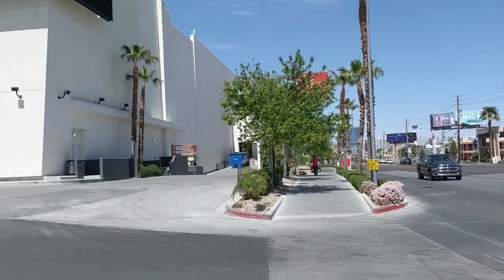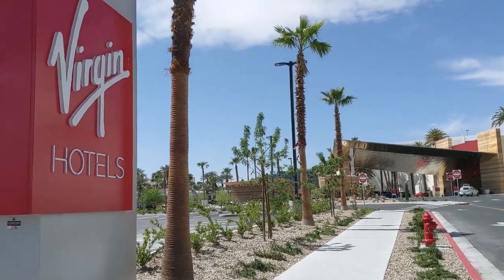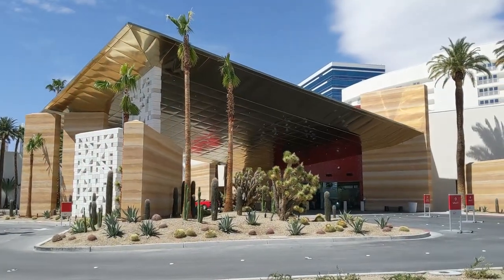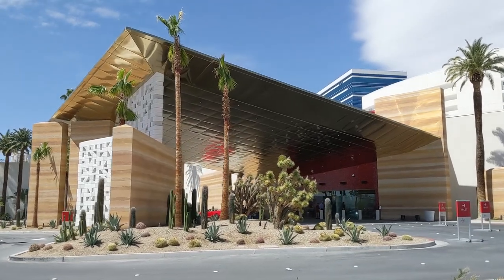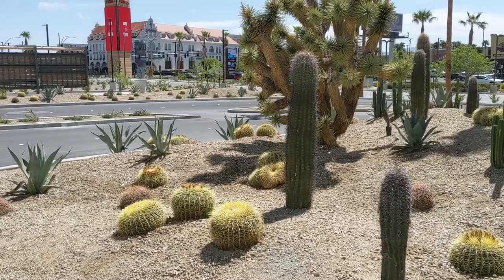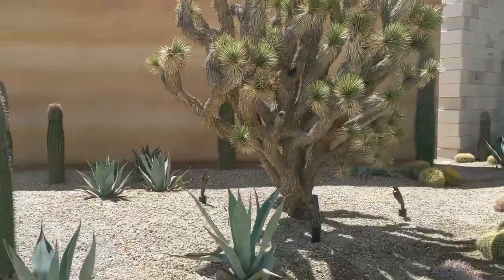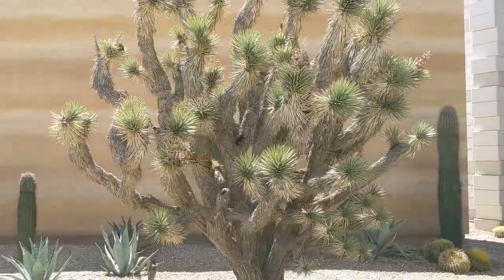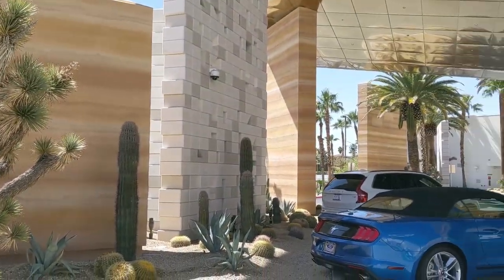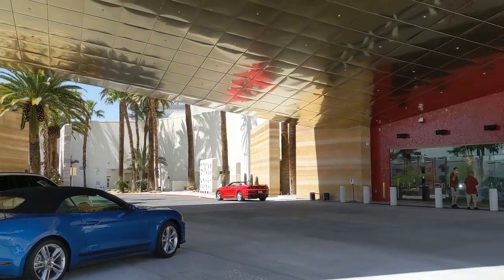Today, let's go check out the grand opening of the new Virgin Hotel and Casino here in Las Vegas, Nevada. This entryway is beautiful. I love the copper accents, and I approve of their choice of landscaping — I'm a big fan of the cacti and the Joshua trees. This geological-styled wash on the concrete is a nice touch.